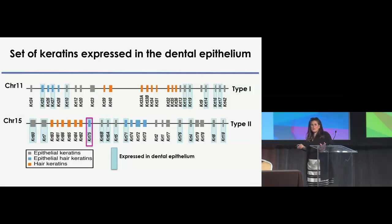We determined the complete profile of keratins expressed in the dental epithelium — highlighted across both clusters of type 1 and type 2 keratins. Significantly, none of the hard keratins are expressed in tooth; it's specifically the epithelial keratins and hair epithelial keratins, primarily those in the sheaths. Only some were dependent on DLX3 expression: keratin-75, keratin-71, 25, and 27, in the context of the tooth. The rest of this talk will focus on keratin-75.